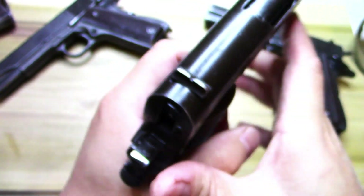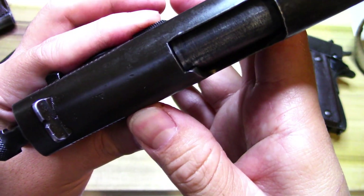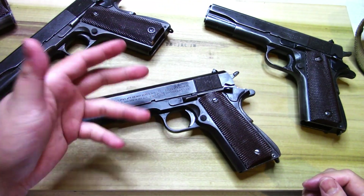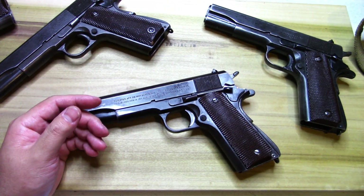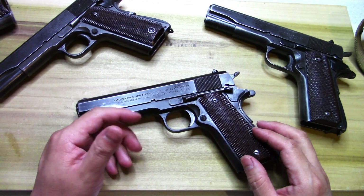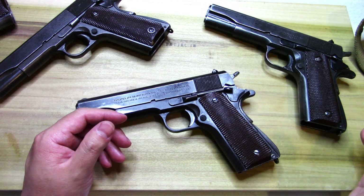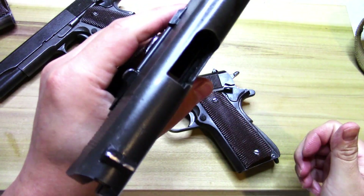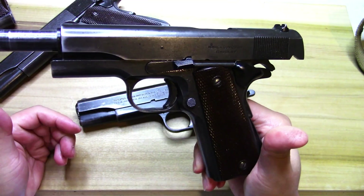Look at that inspector mark and everything. These things always had that cool color to them - it's kind of weird. My good buddy, who carries one, had a good description of it: it's kind of a dark olive color, kind of strange.